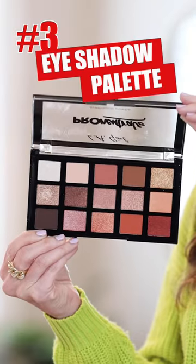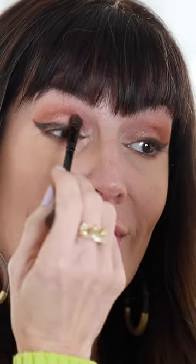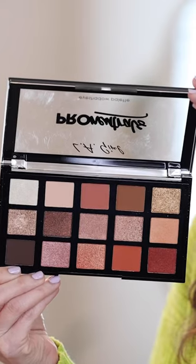Eyeshadow palette. This LA Girl Pro Neutrals palette has all of the wearable warm matte and shimmer shades to get me excited for springtime.